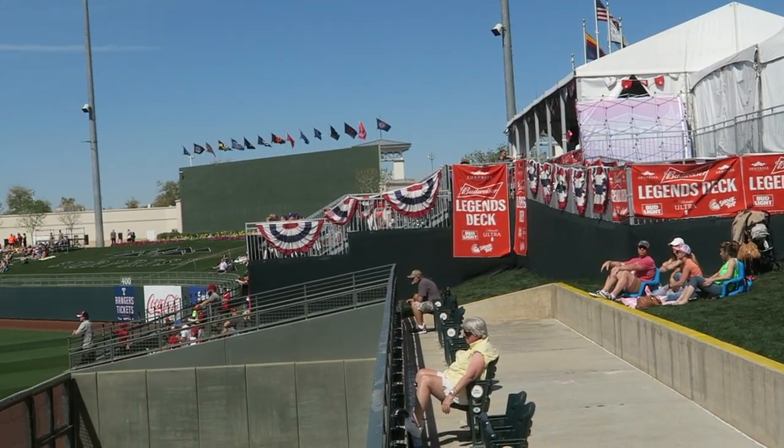We're actually inside Surprise Stadium right now and overall the experience has been great. Surprise Stadium was actually named the number one most friendliest ballpark in Arizona and Florida. And just like Goodyear Ballpark, it offers the same type of pavilion on the right field side where fans can go enjoy a nice cold beer and enjoy the game as well. So let's go ahead and see what else it has to offer.